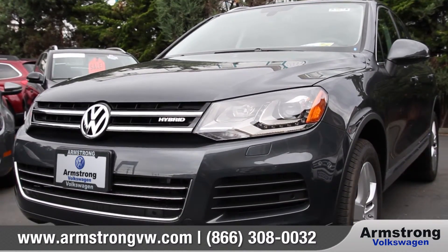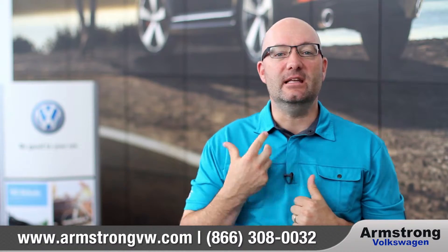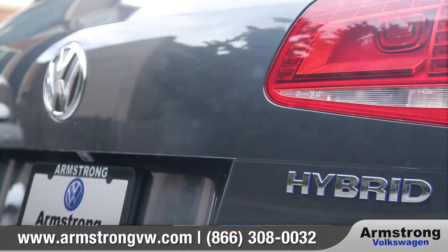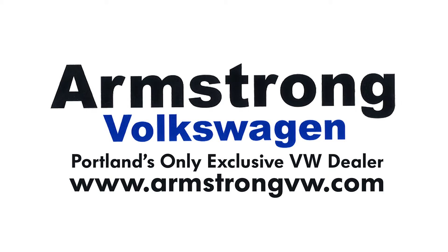But to believe it, you've got to get in it and drive it. Volkswagen took a long time to get us hybrids. The neatest thing about doing that is they were able to bring us the coolest ones when they did — the turbocharged hybrid in the Jetta and the supercharged hybrid in the Touareg.